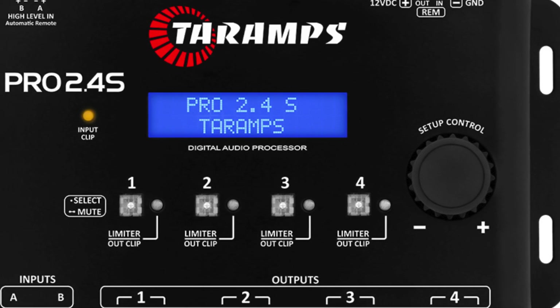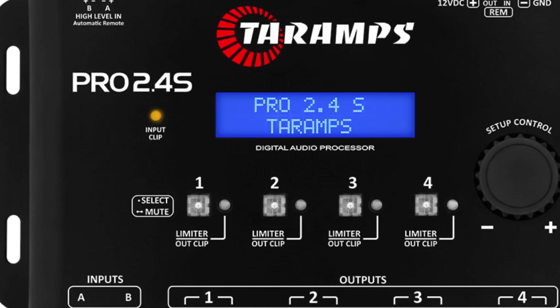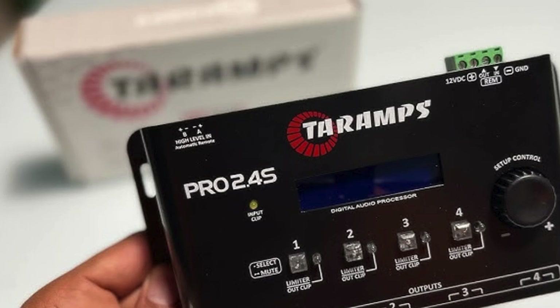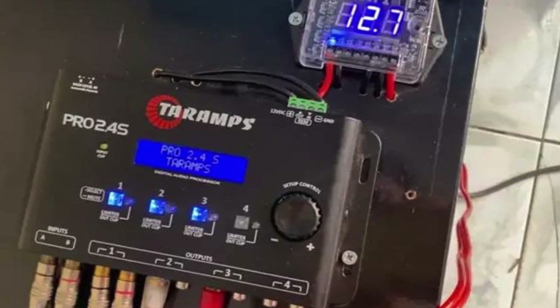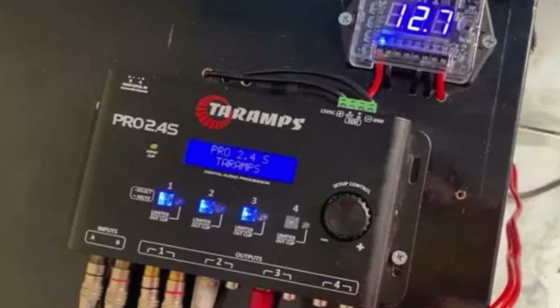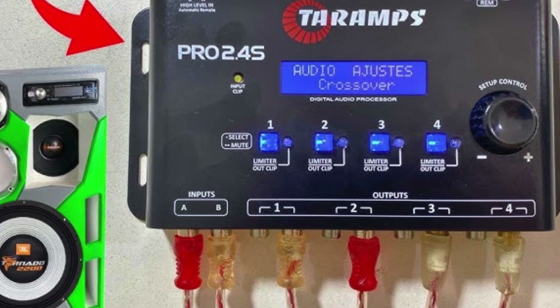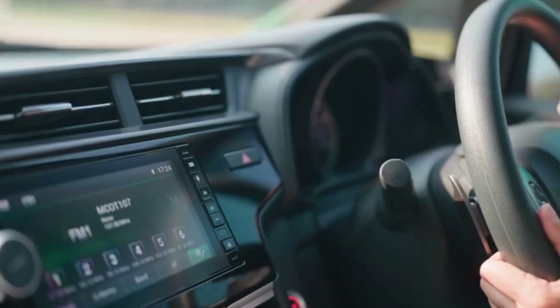Rounding out our list at number seven is the feature-packed Ramps Pro 2.4 SDSP. This unit delivers a 5-band parametric equalizer, auto-presets, independent channel control, and audiophile-level audio quality, all powered by a 32-bit DSP engine. Build quality is robust, and its compact form factor is ideal for many car installs on a strict budget.